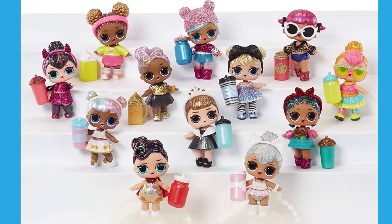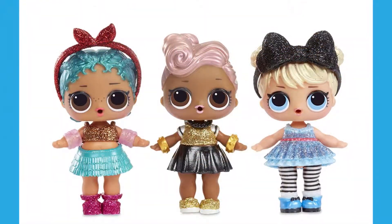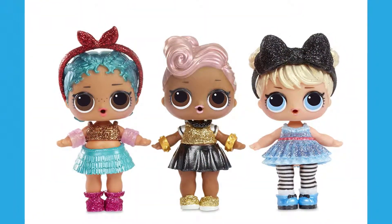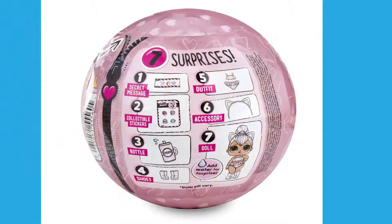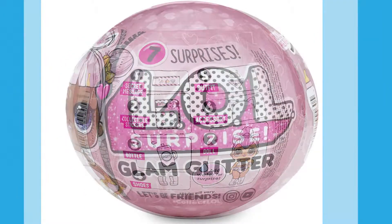Each LOL Surprise contains 1 glitter glam doll, a secret message sticker, collectible stickers, a water bottle, shoes, outfit, and a fashion accessory. You can feed or bathe your dolls to find out if they cry, spit, tinkle, or color change.